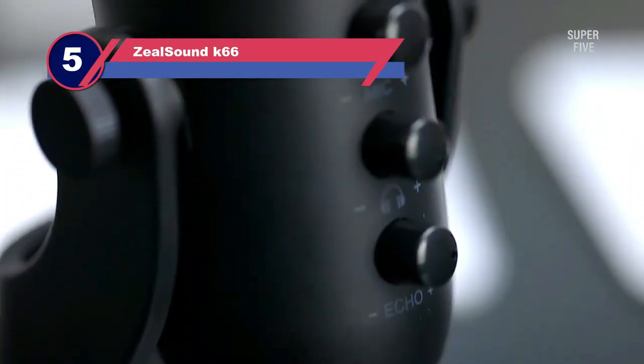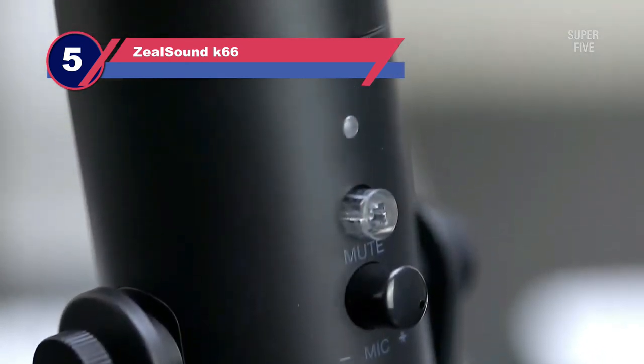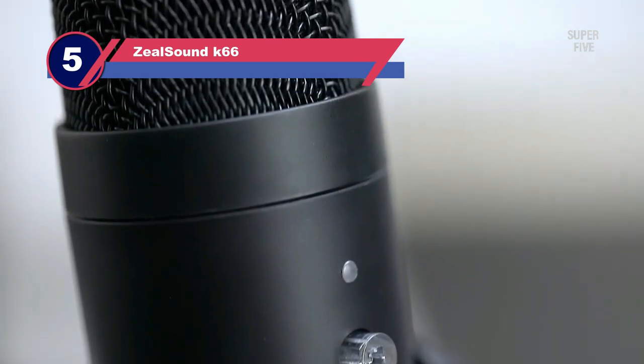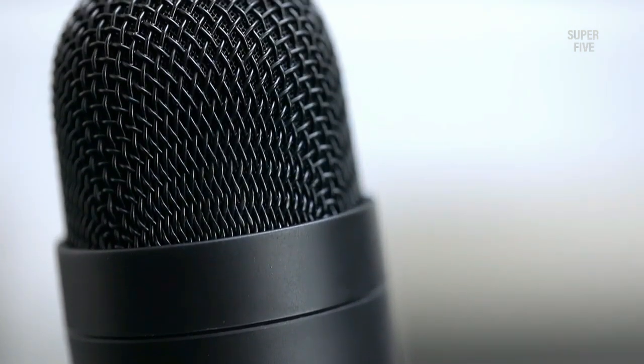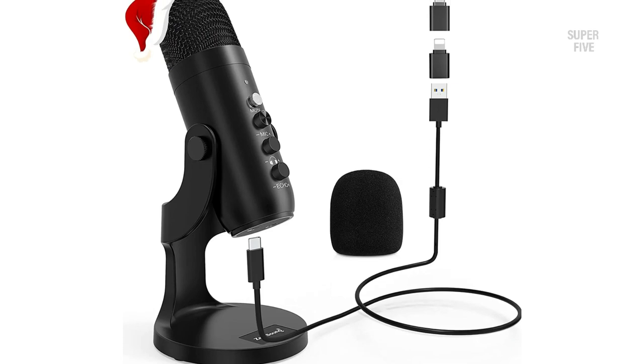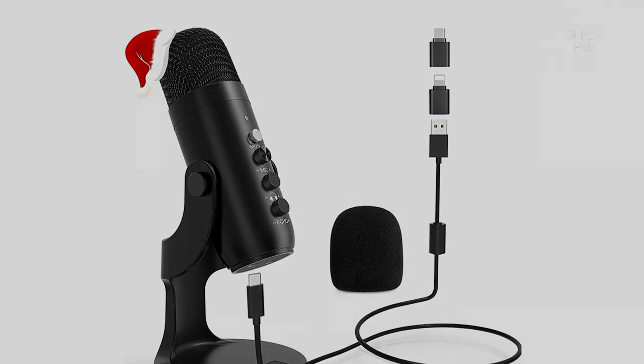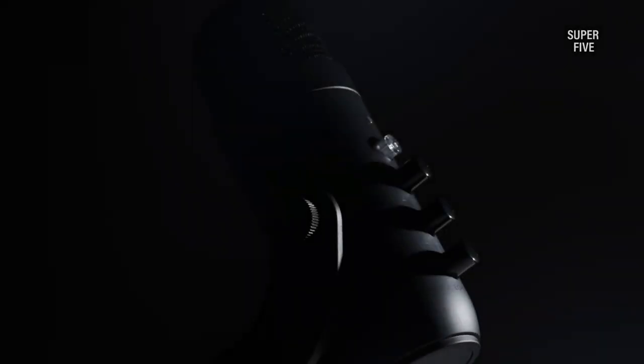Number 5: Zeal Sound K66 Condenser Mic for Vocals. The Zeal Sound USB microphone is another microphone on the market that ought to be on everyone's list of potential purchases. We found it user-friendly since you can plug it in and start using it right away — there's no need to install additional drivers for it to function. The sleek appearance and lightweight design of the microphone are a big plus; you can carry it everywhere.